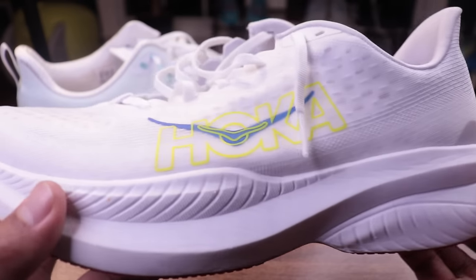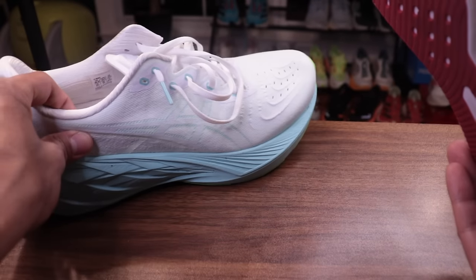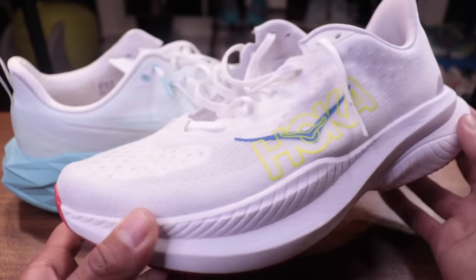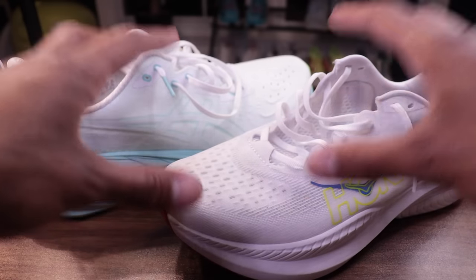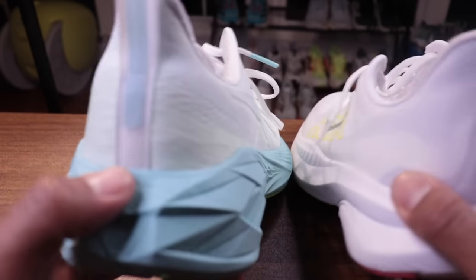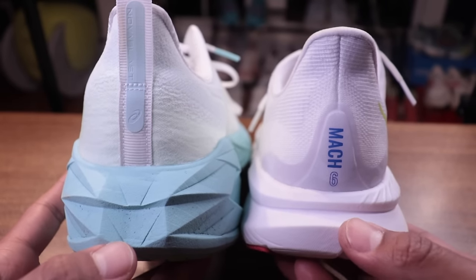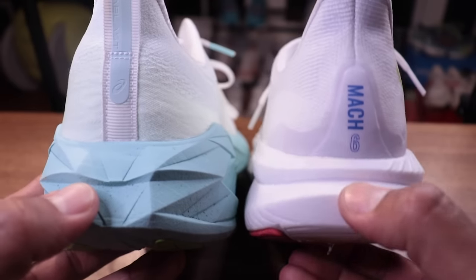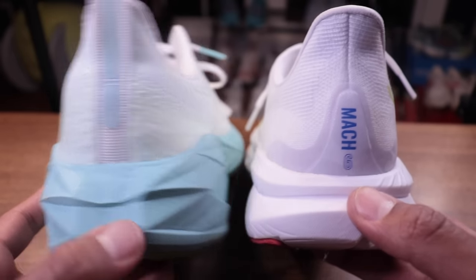If we're thinking about the daily trainer market, you have shoes like the Mach 6 and the Nova Blast, and then more traditional shoes like the Pegasus, the Clifton, and the Gel Cumulus, which are designed for hybrid walking and run use. Both of these come in at $140. The main difference — and this might answer your shoe shopping question — is that the Nova Blast is firm and the Mach 6 is soft.